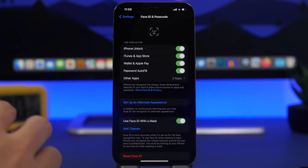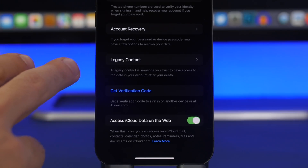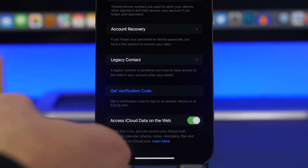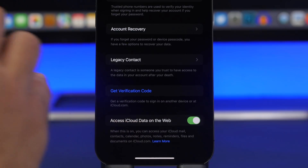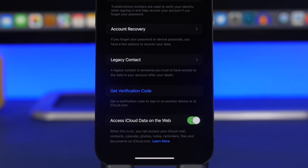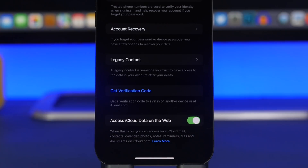A new feature has been added to iCloud settings. When you go to the top of the Settings app under your iCloud account and go to Password and Security, you'll have an option to disable iCloud data access on the web. You can log into your iCloud account on the web and access photos, notes, reminders, and files — but now you can choose to disable that for security reasons, keeping access to your files only from your iPhone.